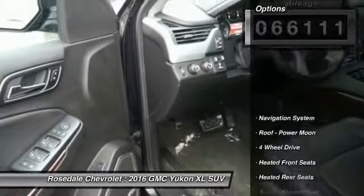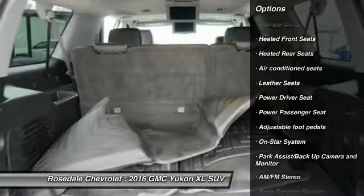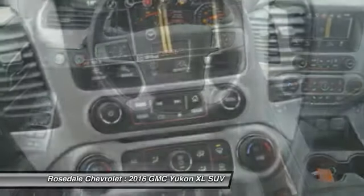Here are some of this vehicle's great options: power passenger seat, Bose sound system, power liftgate, third row seat, traction control, quad seating, navigation system, and four-wheel drive.